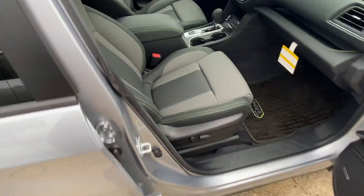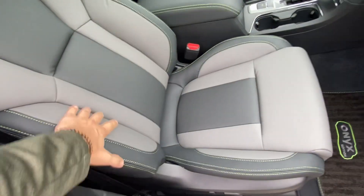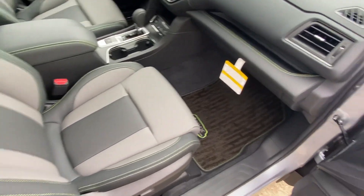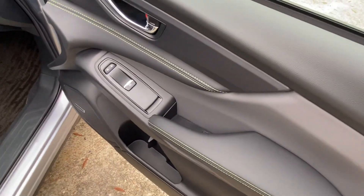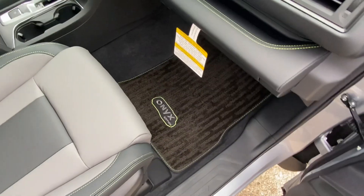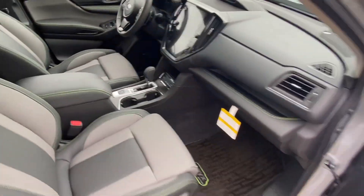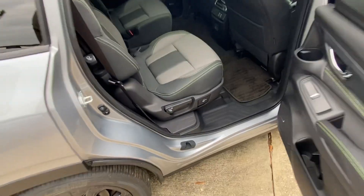You do also get this beautiful StarTech interior which is actually made out of 100% recycled water bottles. Neon green stitching, Onyx Edition floor mats, and an 11.6-inch screen. This one is equipped with captain's chairs.